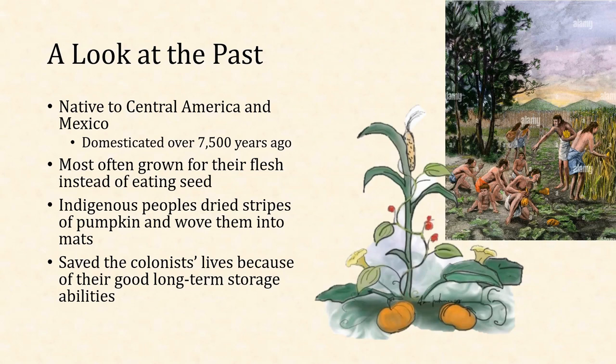That hard rind around them really just keeps the flesh on the inside pretty stable. As long as nothing punctures the pumpkin, the inside can stay pretty good. The flesh is edible and the seeds are edible, though more often they were grown for their flesh as opposed to their seeds — eating the seeds is something that developed in later centuries. Indigenous people also dried strips of pumpkin and wove them into mats and made various things out of those dried strips. They basically saved the colonists' lives, again because of their good long-term storage abilities. Definitely not the sweet melons that colonists may have been used to from the old world — Europe and the Mediterranean — but definitely something edible and a good food staple.